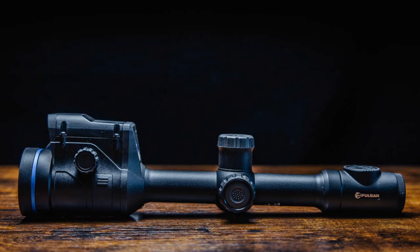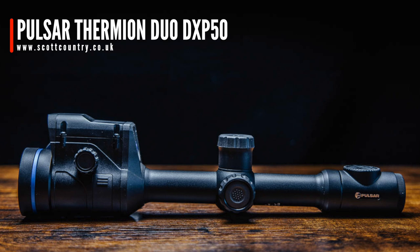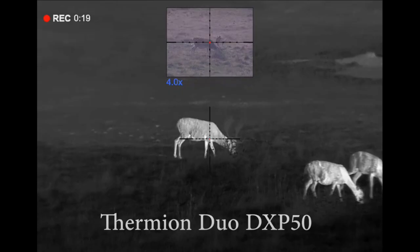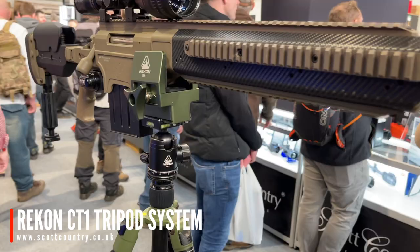My friends at Scott Country had one of the busiest trade stalls at the show. One of the products they were selling is the Pulsar Thermion Duo — a full-colour digital rifle scope with built-in thermal, and you can have the thermal or the rifle scope in picture-in-picture. Absolutely incredible device with a huge amount of magnification — probably a bit beyond the pockets of most airsofters. Here's something we've been wanting to try out in the range for a while: a Recon tripod system for precision rifles, really useful for range testing with AEGs, gas guns, and bolt guns.